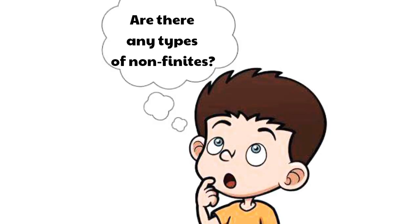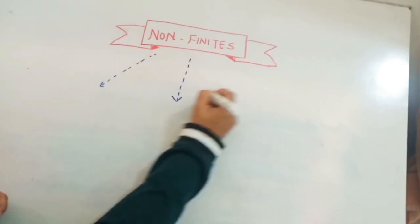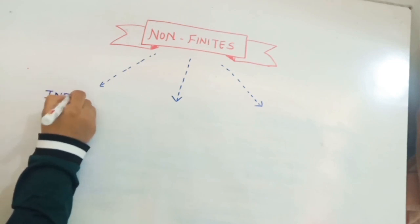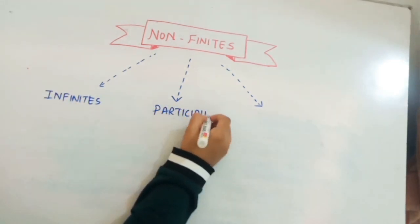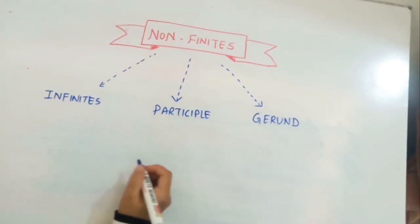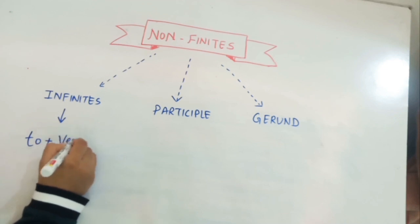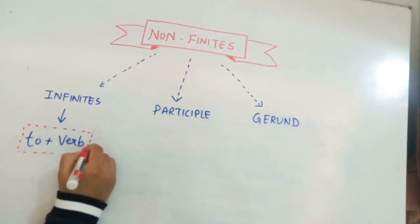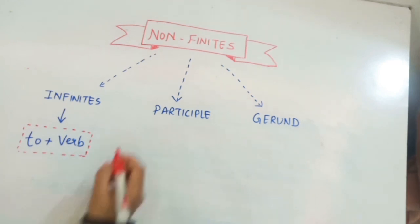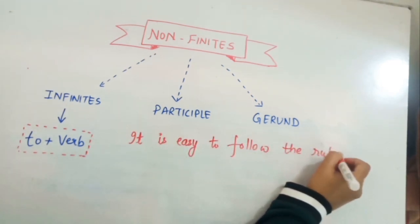So we understand that a verb which does not change is non-finite. There are three types of non-finites: the first is infinitive, then participle, and the last is gerund. In this session we are going to understand infinitives, which are formed by 'to' plus the first form of the verb.